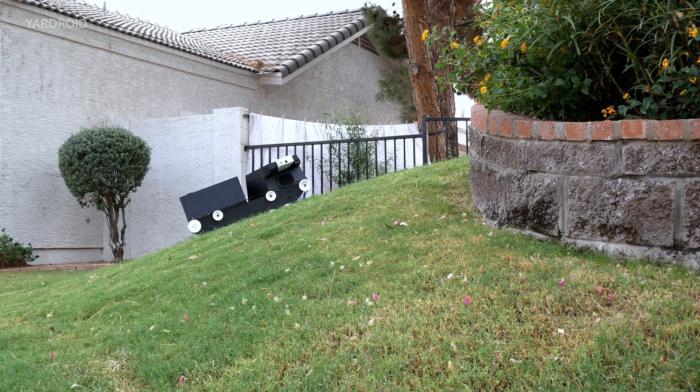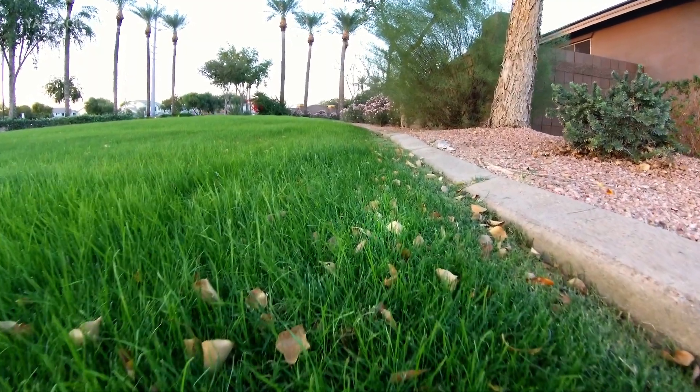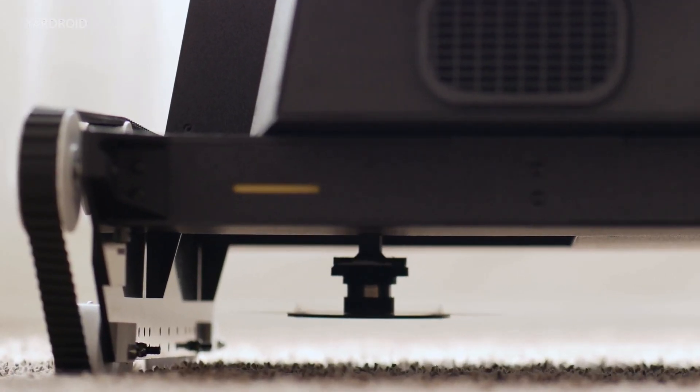Of course it mows lawns on its own using computer vision and artificial intelligence. There's no more need for perimeter wires. It can change the mowing height automatically for unique lawn patterns.